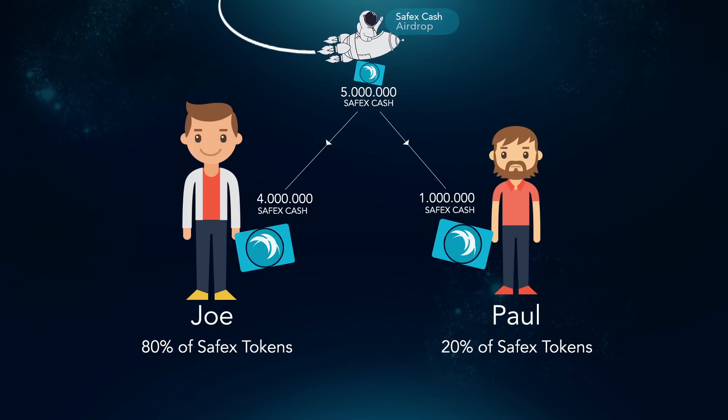This airdrop will be paid out only once. Let's look at an example. Let's say there are only two people in the world who have Safex tokens — Joe and Paul. Joe has 80% of Safex tokens and Paul has 20%. During the airdrop, Joe gets 80% of 0.5% of all Safex Cash, and Paul gets 20% of 0.5% of all Safex Cash.